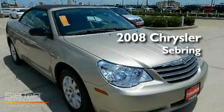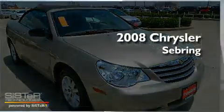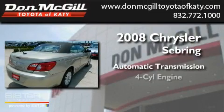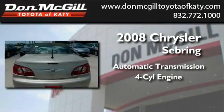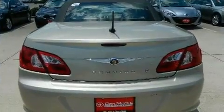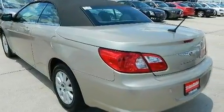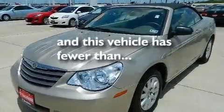This is a 2008 Chrysler Sebring. This car has an automatic transmission and an inline four-cylinder engine. Its top features include a multi-function display, air conditioning, cruise control, a CD player, and this vehicle has less than 32,000 miles.